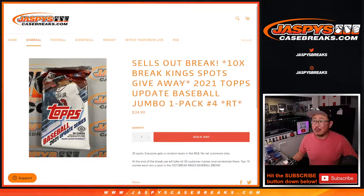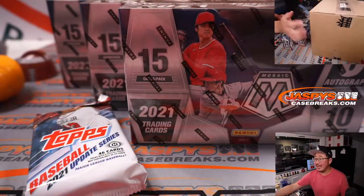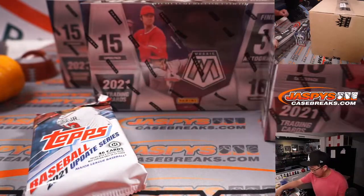Hi everyone, Joe for Jazby's Casebreaks.com coming at you with a filler pack — 2021 Topps Update Baseball Jumbo Pack No. 4, which sells out the Brake Kings mixer. In fact, it's right here: three boxes of Mosaic and then the Brake Kings case right there.